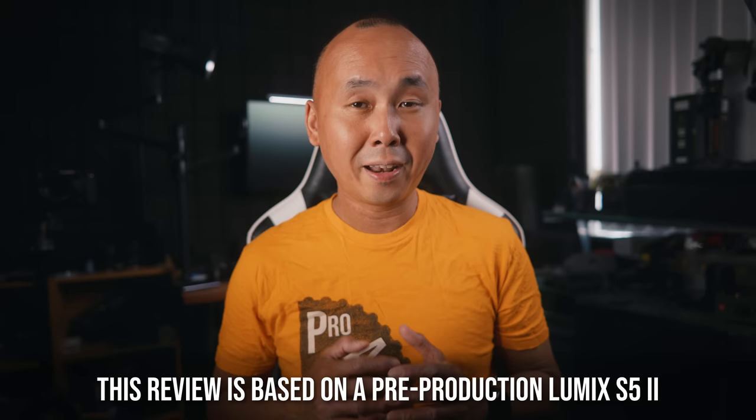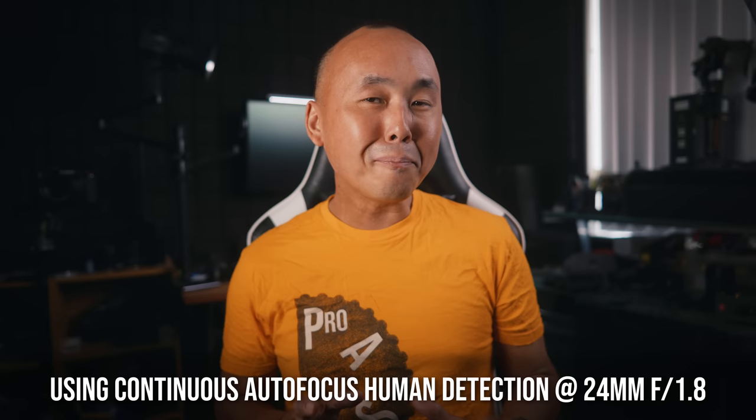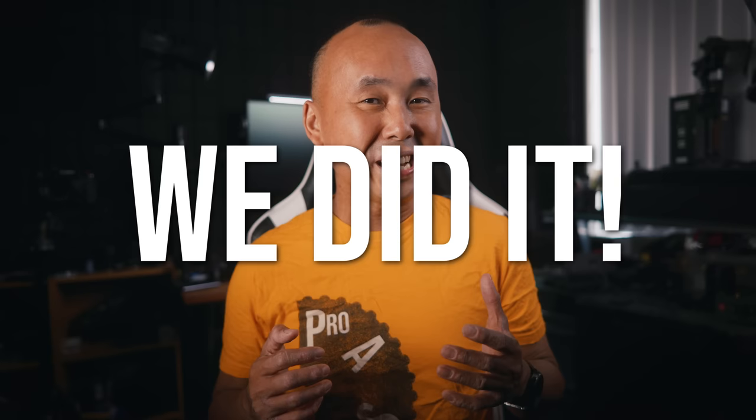The video clip you just saw was from the Lumix Summit that happened last December when Panasonic flew us to Tokyo and showed us the Panasonic Lumix S5 Mark II. About 100 people were in the room, everyone quiet and listening to the presentation. When Barney Syke from Panasonic said 'we did it,' everyone had a question mark on their face — and then he said 'face detection' and the crowd went crazy.